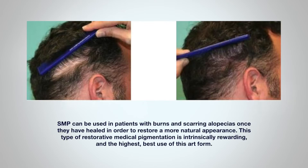SMP can be used in patients with burns and scarring alopecias, once they've healed, in order to restore a more natural appearance. This type of restorative medical pigmentation is intrinsically rewarding, and in my opinion it's the highest, best use of this art form.